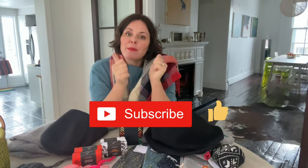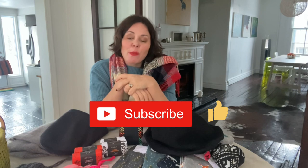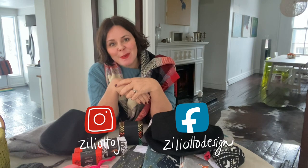That's it! I hope you liked my ideas and this video. If you did, don't forget to give it a thumbs up and please subscribe to my YouTube channel. For more style ideas, inspiration, or just to see what I'm up to, you can continue to follow me on Facebook and on Instagram.